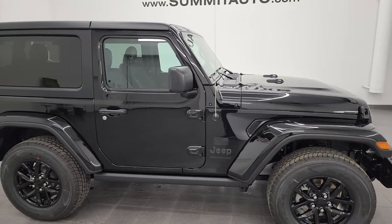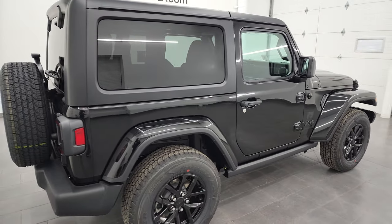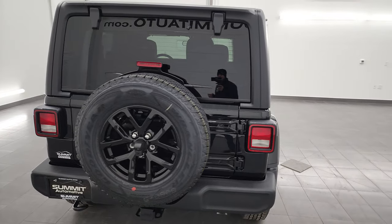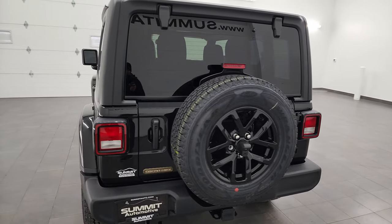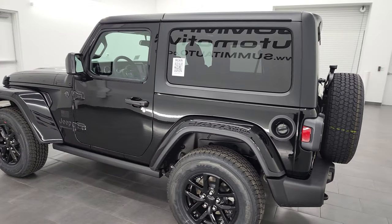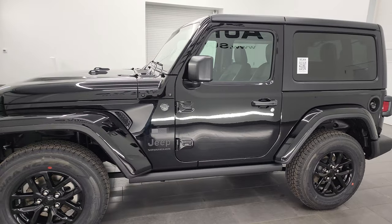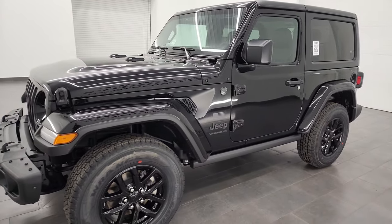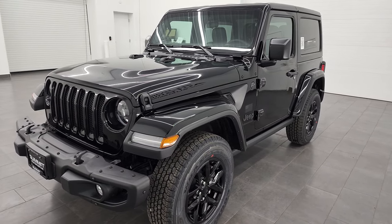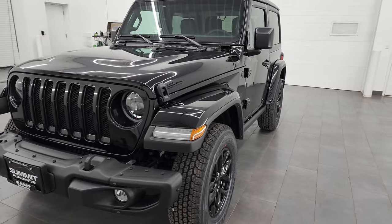Hey, this is Brett and I'm excited to show you this brand new 2023 Jeep Wrangler Sport Freedom Edition. Stock number 23J44. I am here at Summit Automotive in Fond du Lac, Wisconsin — your new and used Jeep and Jeep Wrangler headquarters.